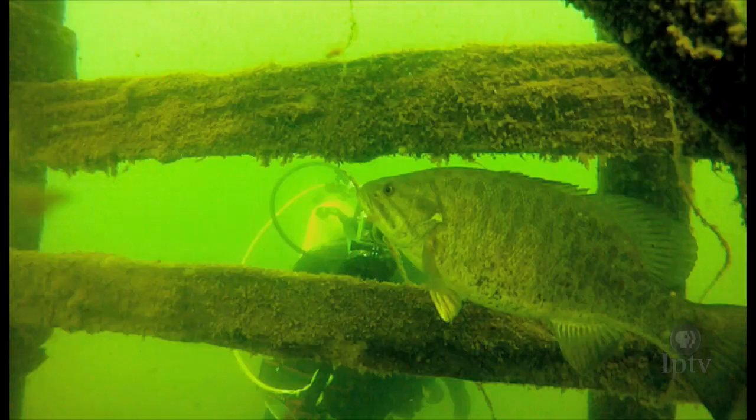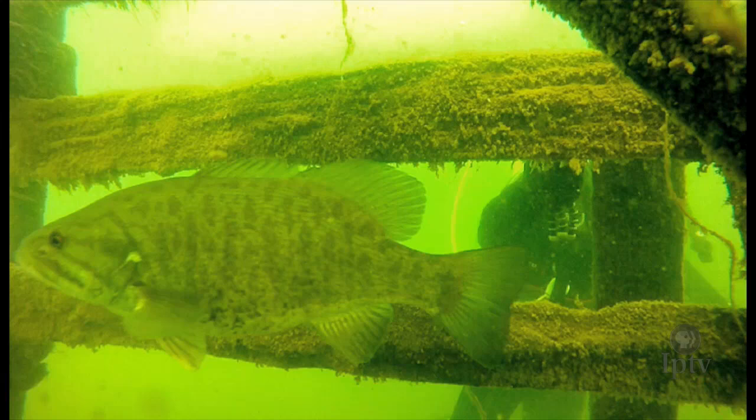Lloyd has clocked more than 350 dives in Okoboji. And while his firsthand accounts keep him coming back, it is underwater photography that has captivated residents and tourists alike. It was amazing to me — the first time I was on the bottom of this lake, I recognized that I could actually make pictures here.